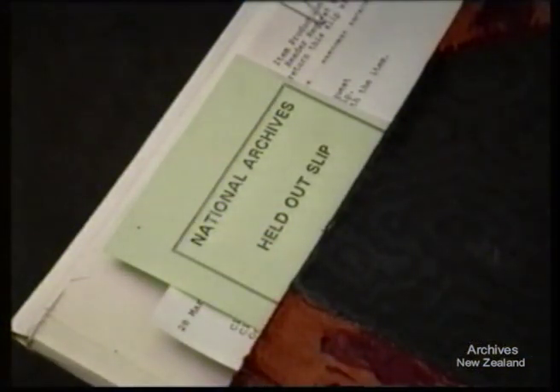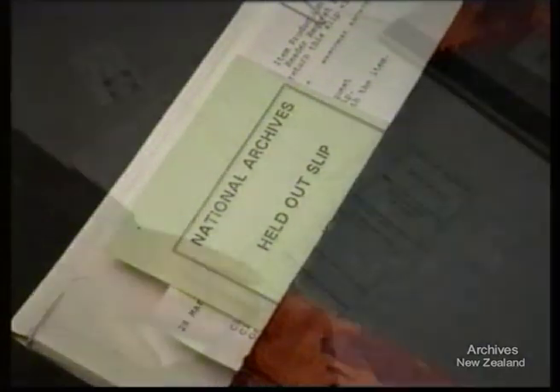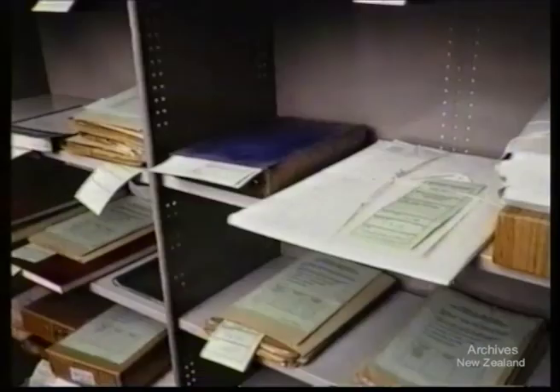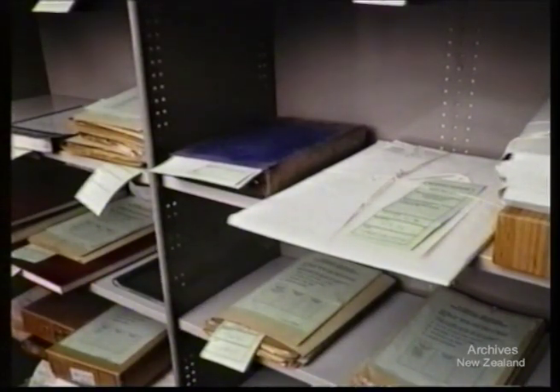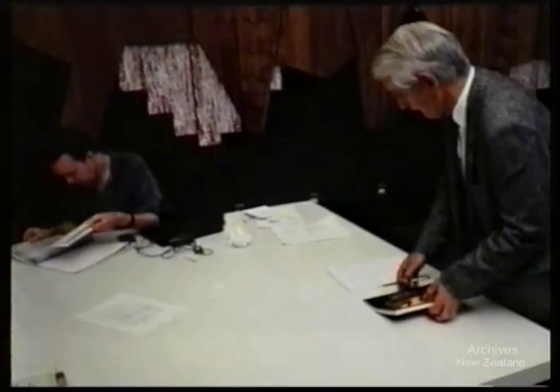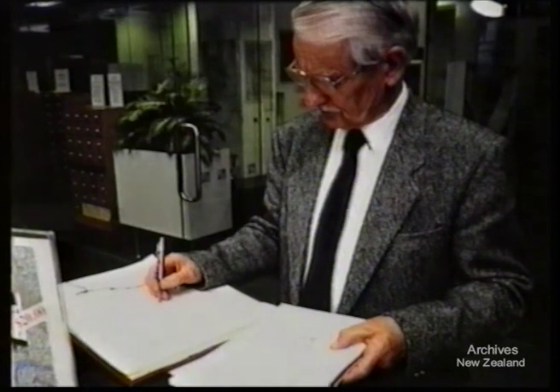If you wish to reuse archives, you may have them held out for you. You will need to fill in held-out slips and return them along with the items. Items held out are kept for one week before they're reshelved. When you leave at the end of each visit, check that you have returned all archives, collect all your working materials, and sign out in the visitor's register.